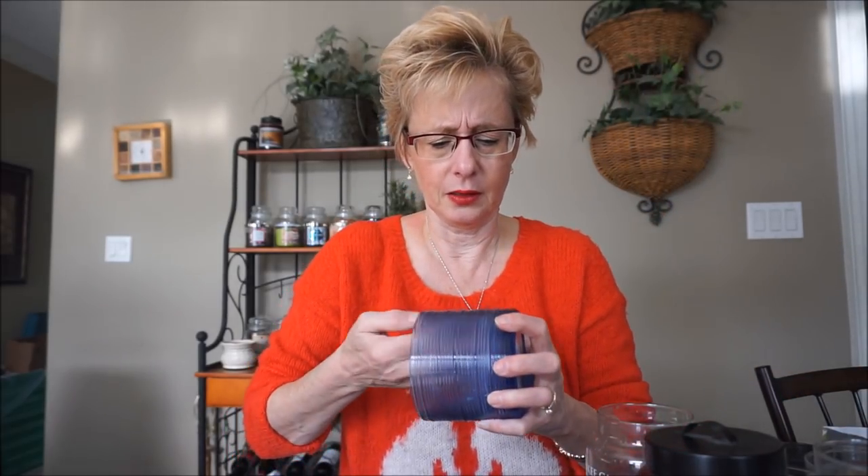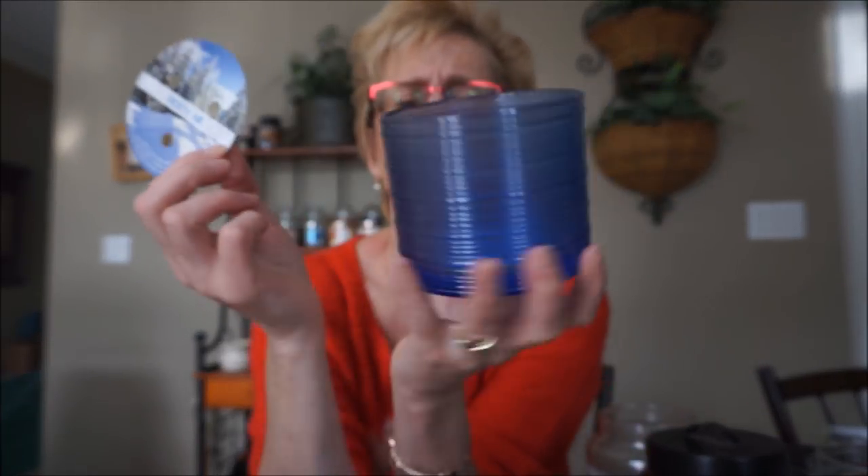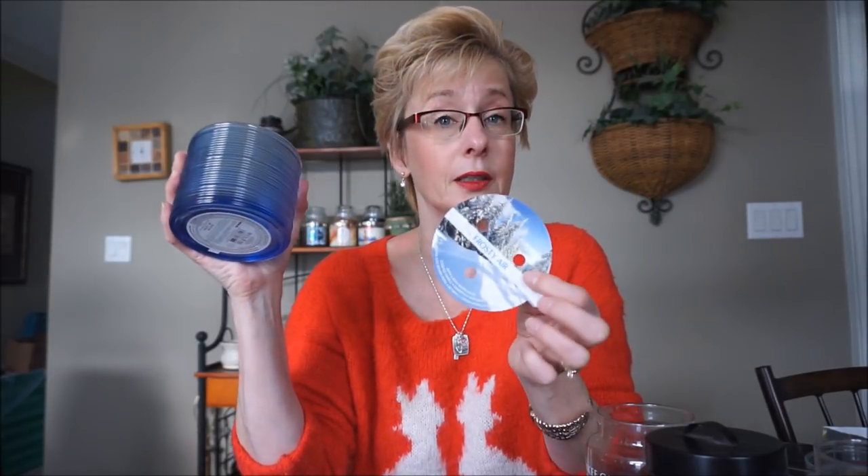This one is Frosty Air by Bath and Body Works. I can't smell it too much anymore. This is actually kind of a soothing peppermint — it wasn't a bright, astringent, minty scent. It was just a very almost powdery, minty smell, if that makes any sense. I really did like it. I didn't have any problems with the wicks and it had a fairly decent throw. I actually really liked that one.